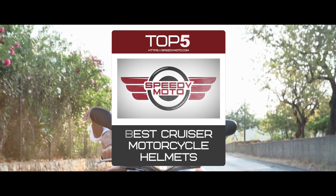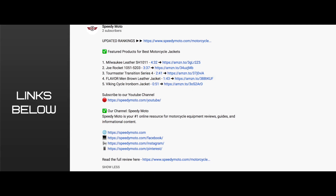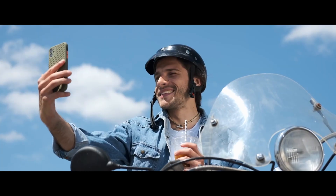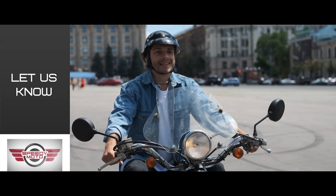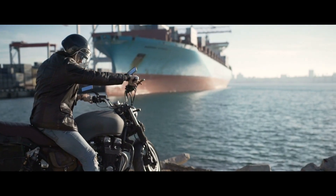There you have it, our top 5 best cruiser motorcycle helmets on the market. Check out the links in the description below for detailed information and the latest pricing. If you thought this video was helpful, please smash that like button and consider subscribing. If you didn't, let me know why in the comments below. Thanks for watching, and I'll see you in the next video!